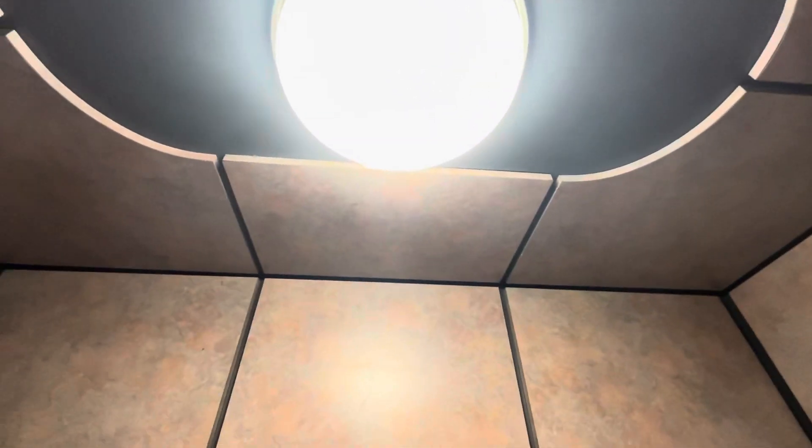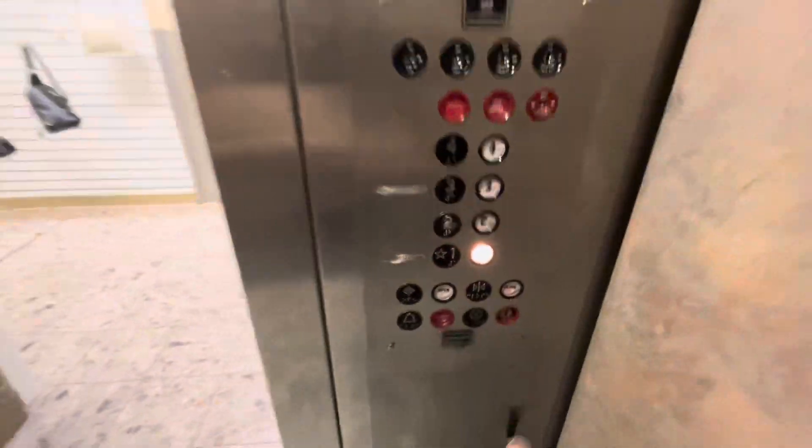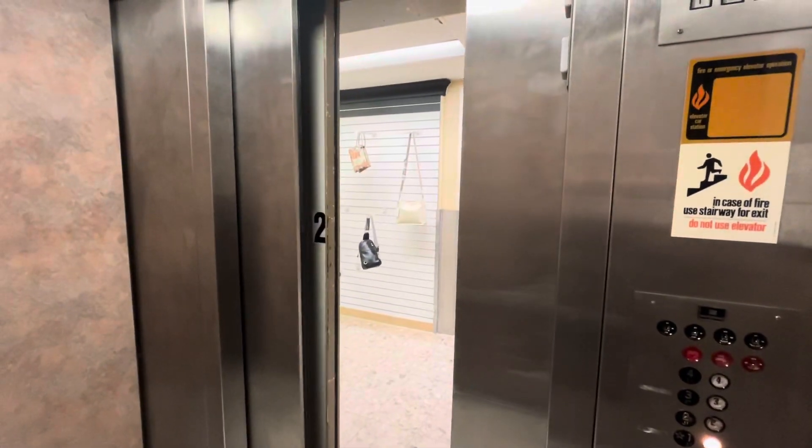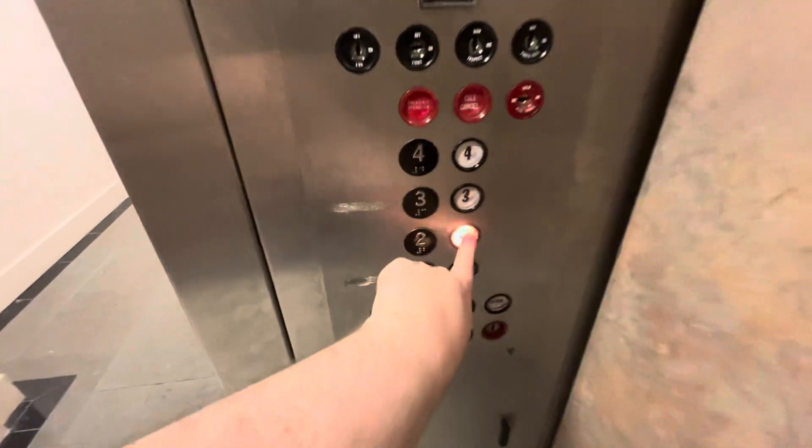This is an okay elevator. Let's go up to four and ride.